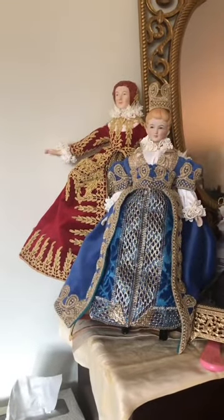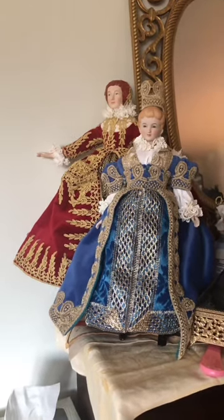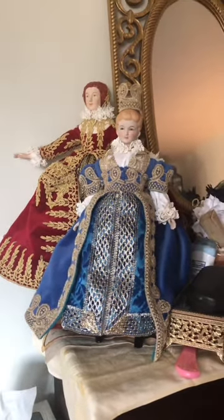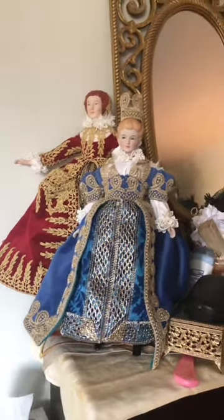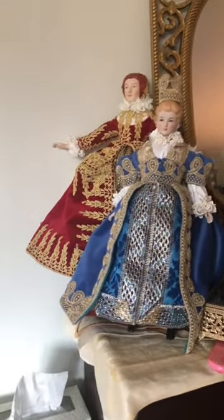Hey everyone, it's Maureen. I'm here to show two recent dolls that have been completed. I haven't posted in quite some time because there's been a lot going on in my personal life.